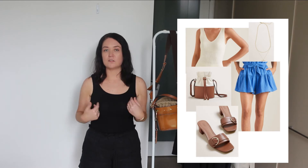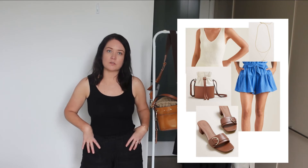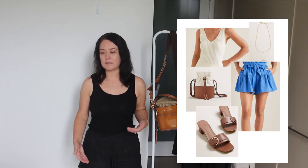The balance comes from the fitted top in a neutral colour with the pants down the bottom being a little bit looser and flowy. That's where you want to create balance — you want to have something fitted at some point in the outfit, whether it's the top or the bottom, and then something that's a little bit more flowy.